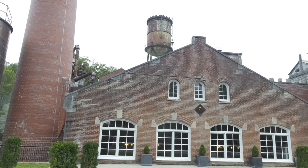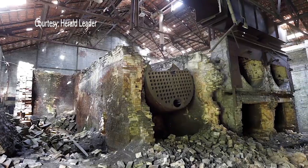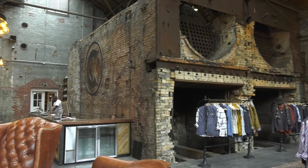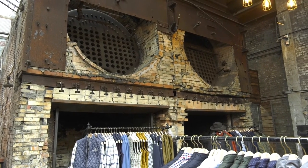This building that we're in right now was the original nerve center and energy center for the whole 113-acre compound. It produced all of the steam energy through four great big boilers. When we came in here, the four boilers were still here, but two had completely collapsed. We took those out and made space for this retail area, and kept the other two boilers as monuments of history in the condition we found them.